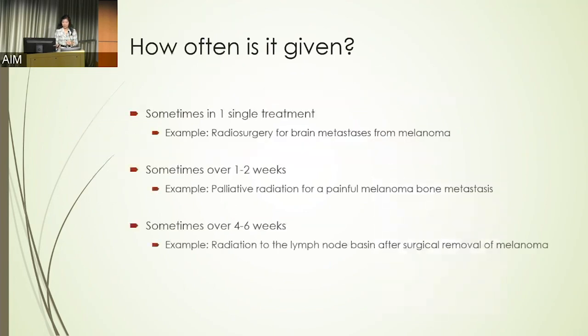How often is radiation therapy given? It can range quite a bit. It can be given in a single session lasting about 12 minutes, where you can deliver the equivalent of eight weeks of radiation in 12 minutes in a very precise manner to a two-millimeter spot in the brain.